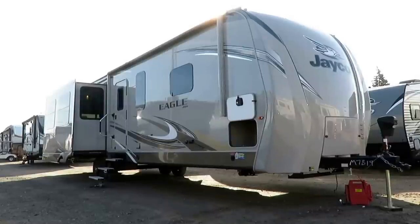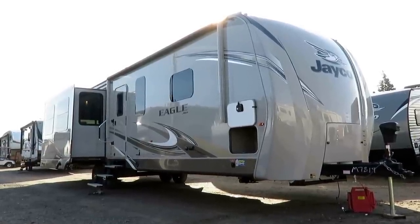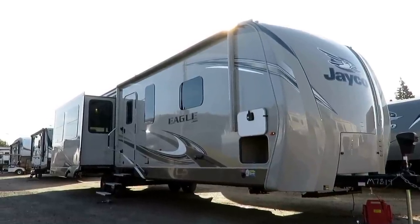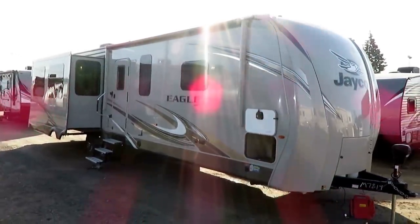Jayco Eagle 330 RSTS Rear Sofa Triple Slide — a gorgeous travel trailer here at Halod RV of Coldwater, Michigan. At 9,640 pounds, this is not an ultralight, and not even attempting to be. This is quite literally a flat-deck fifth wheel.